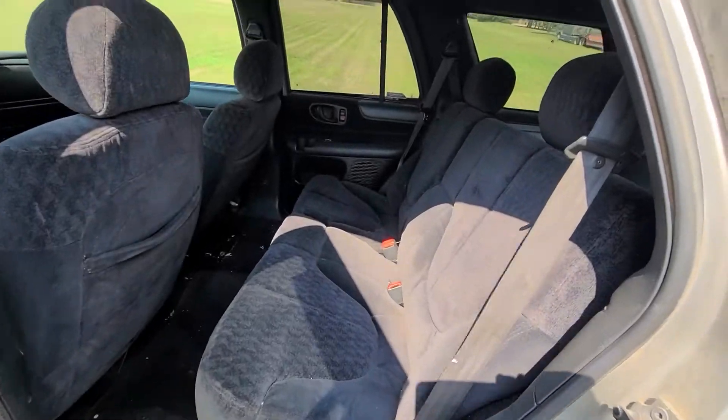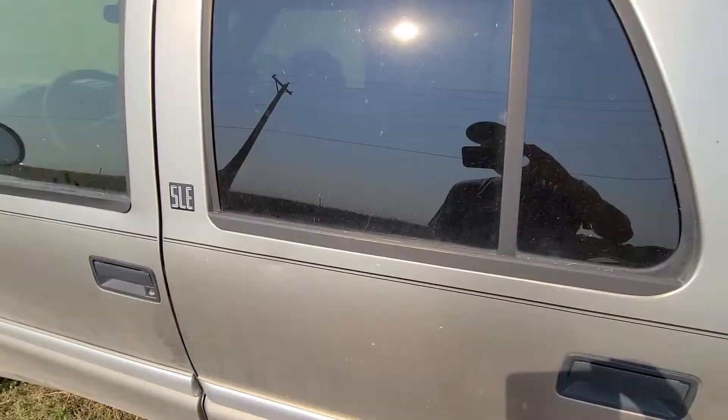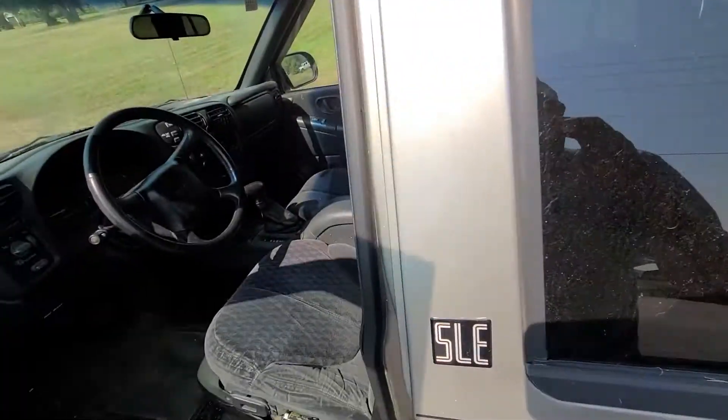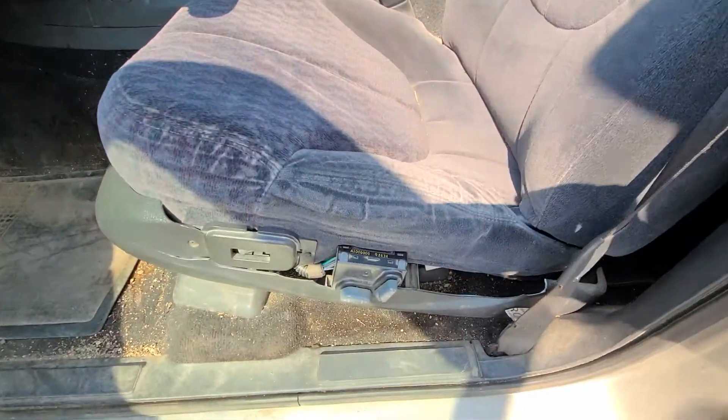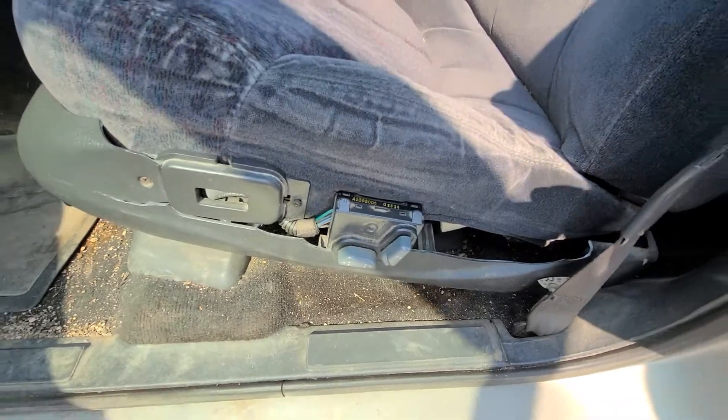Kind of a charcoal cloth interior. Power windows, power locks, and a power seat. The plastic trim is broke there.